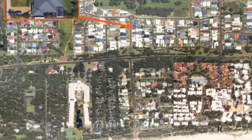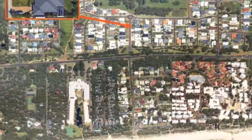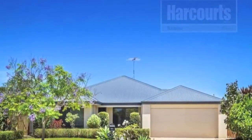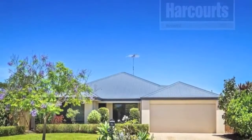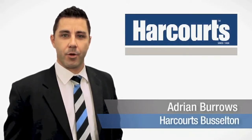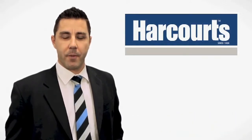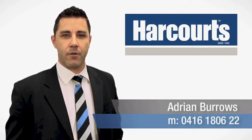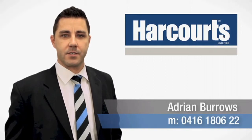Call the exclusive listing agents Craig Edwards or Adrian Burrows for an inspection. Hi, it's Adrian Burrows from Harcourts in Busselton. Thank you for viewing the video of this property. If you would like any further information on this property or any other properties we have listed, please give me a call on 0416 180 622. Thank you.